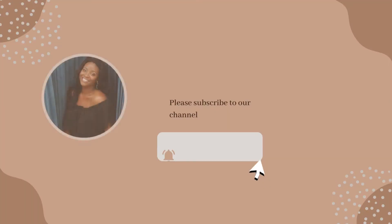Thanks for sticking around for this Christmas shop-with-me, and make sure you don't forget to subscribe so you don't miss any of this holiday fun that I have coming your way. Thanks for watching!